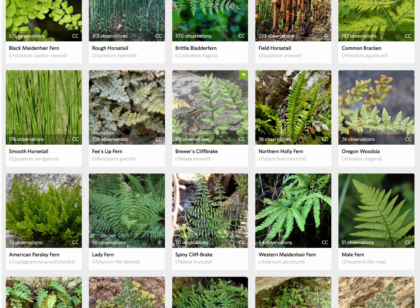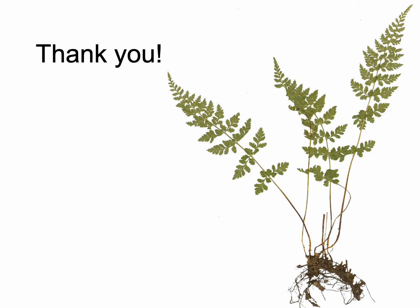That is a very brief introduction to our diversity. I hope everyone gets an opportunity to enjoy it and has an appreciation for some of the processes that generate that diversity, and I'd be happy to talk more.